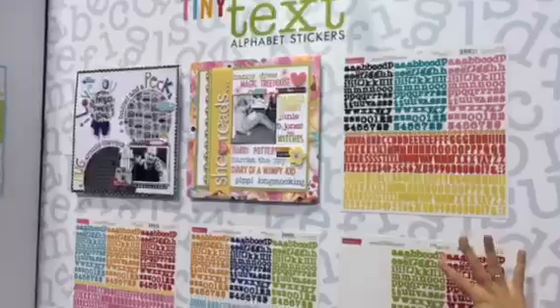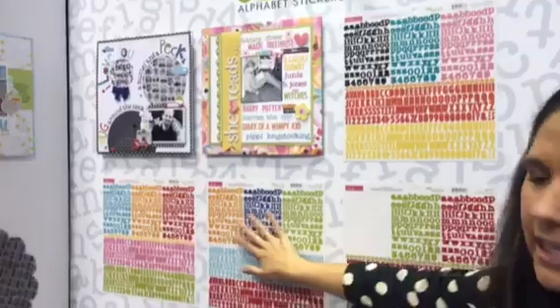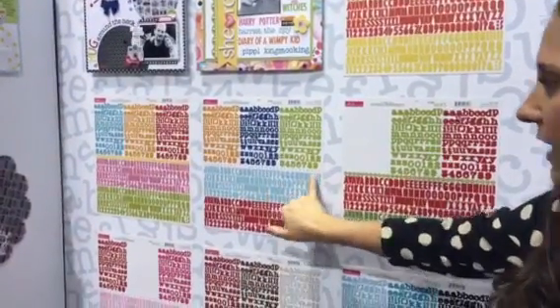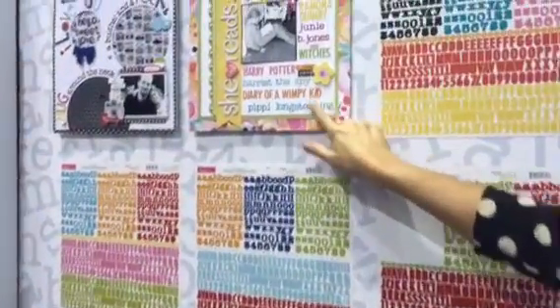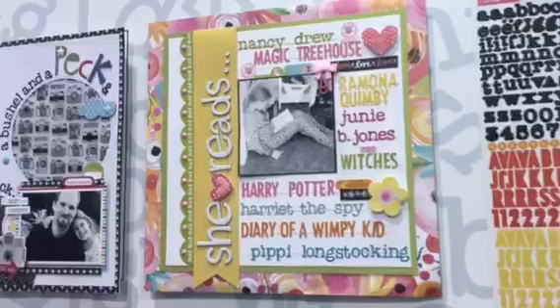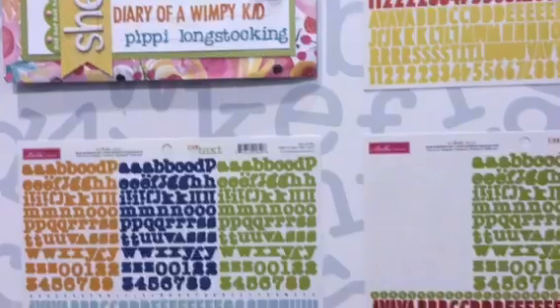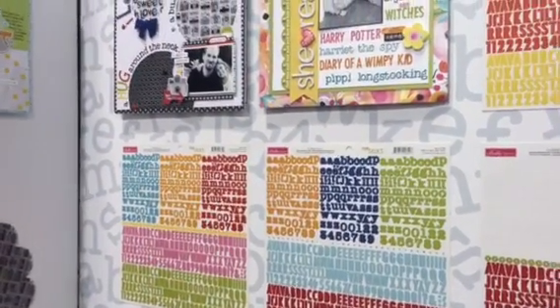Our tiny text alphabets are super practical. You get six alphabets on one sheet with these really cute typewriter alphabets and uppercase alphabets. Look at this layout — so cute, with all the colors and a little bit of stitching over the top. So that's tiny text alphabet stickers, and that's everything from Bella Boulevard for CHA Winter, available online and in stores in February.